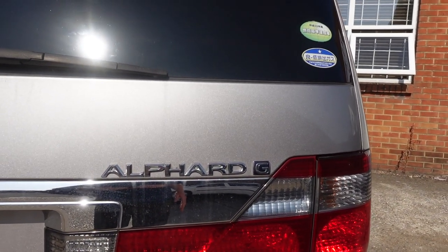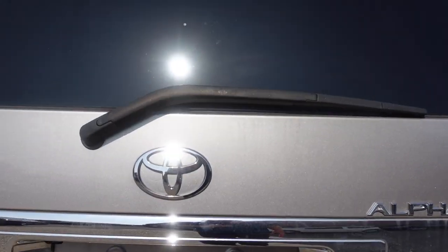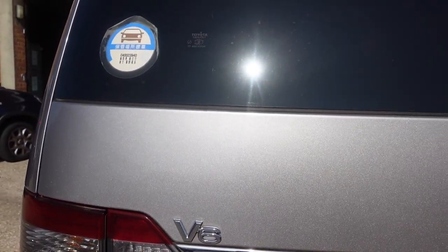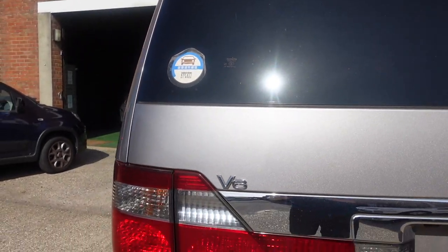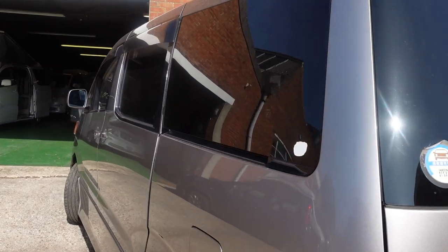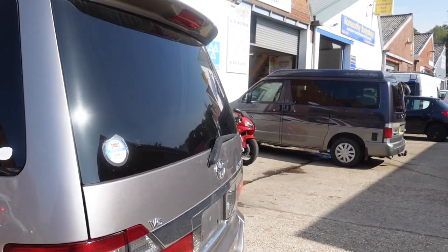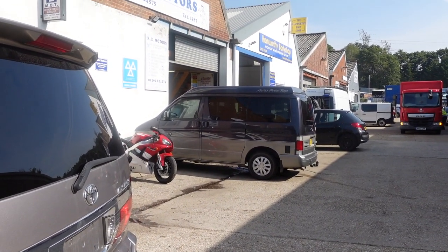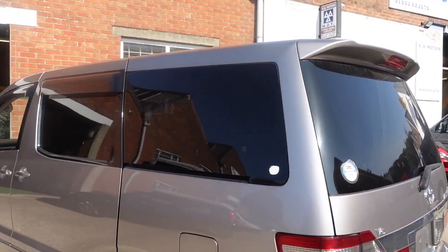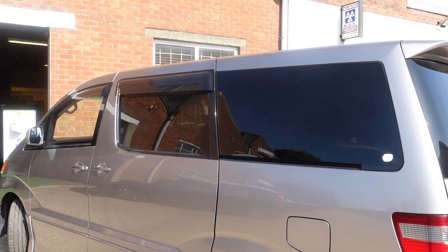The Alphard badge, as you can see there, and yes, the old V6 telltale sign there. Very nice looking vehicle, I must say. That one over there, by the way, is a Mazda Bongo, and the Alphard is a bit bigger than the Bongo.